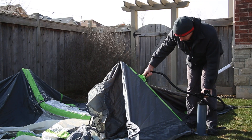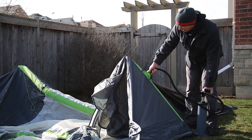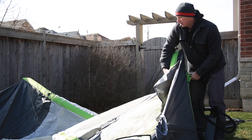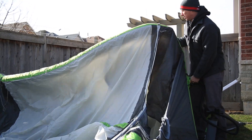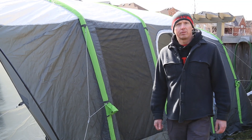One of the unique features with this tent is unlike a traditional tent with the poles, it has four inflatable ribs that you inflate using this pump and once I inflated them I didn't have to reinflate them.